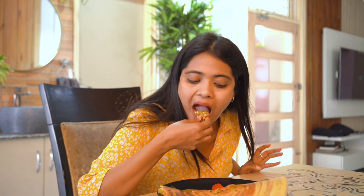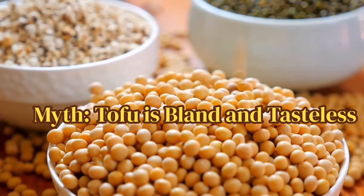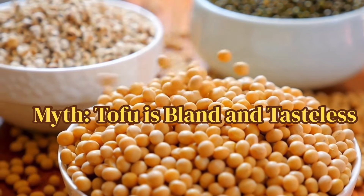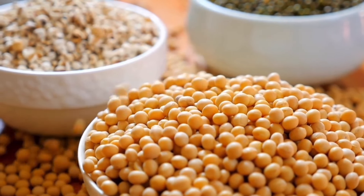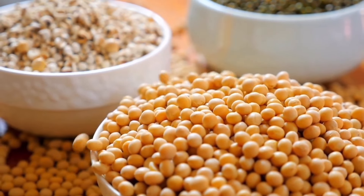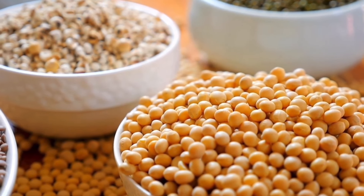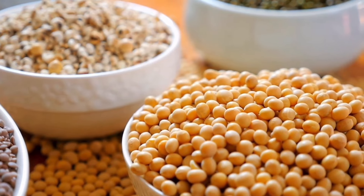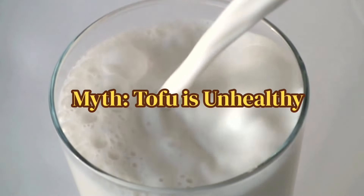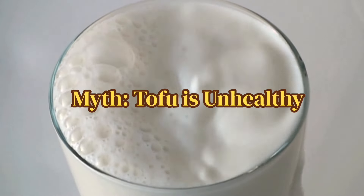The first myth associated with tofu is about its taste — that it's very bland. However, you can make tofu very flavorful, as I shared in my previous recipes. Yes, it takes time to build the right flavor, but once you do, you will really enjoy all of its recipes. It has that acquired taste, but you will enjoy it once you try it at least five times.